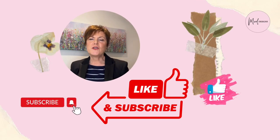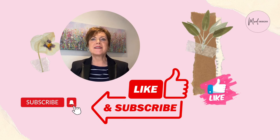I hope you enjoyed watching today's video. If you'd like to watch more of my videos, please hit subscribe and give us a like. Thank you.